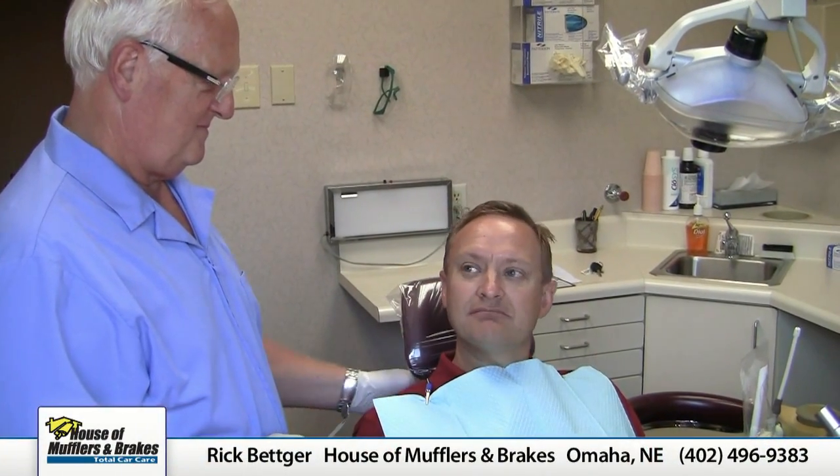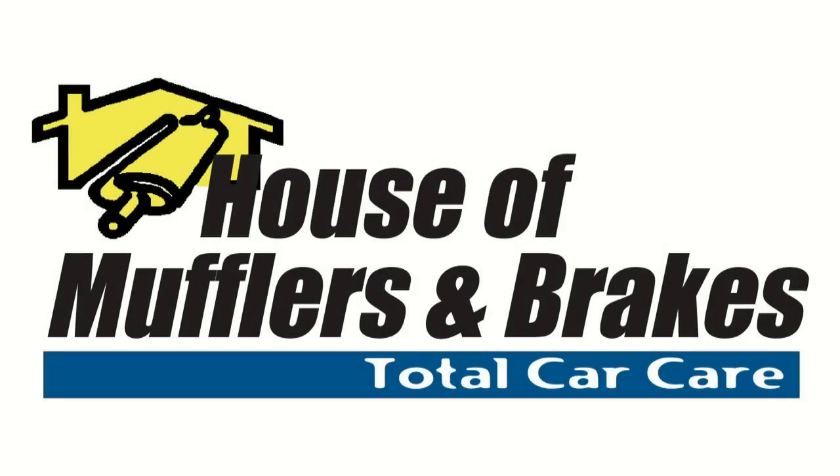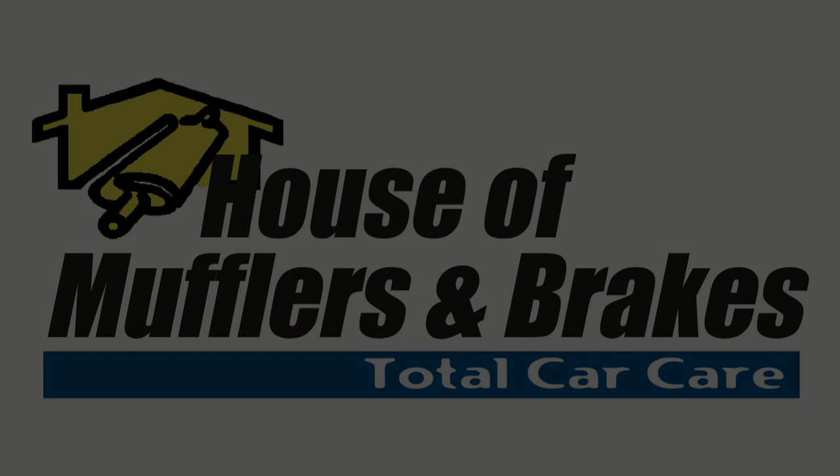Preventive maintenance — it's like getting a filling instead of a root canal. It's a lot less painful and a lot less expensive if you catch it early and deal with it, and then you're in good shape. So don't go to the dealer for your maintenance — bring it to us, and we'll provide the Novocaine. We'll see you next time.